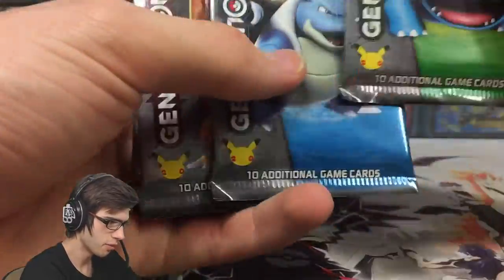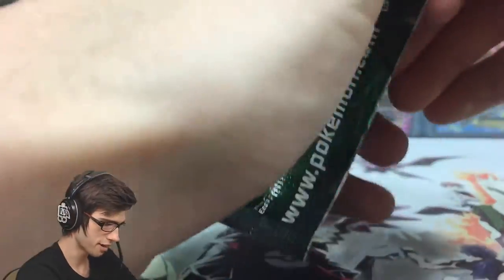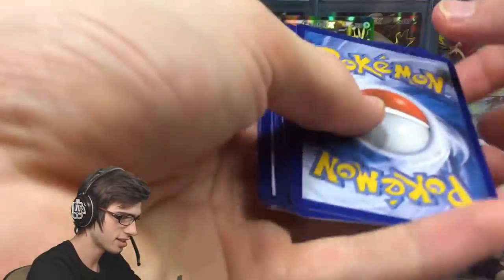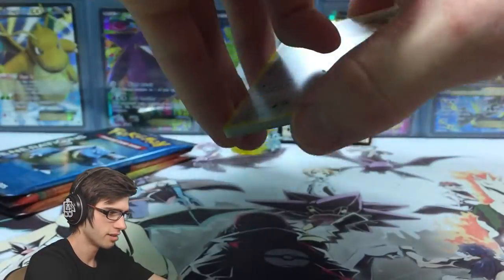We're going to save Pikachu for last. We'll go Venusaur, Blastoise, Charizard, then Pikachu. I've talked for long enough — we're four minutes into the video and I have not cracked into a single pack yet. We've got to fix that, we've got to get cracking. Hopefully the theory comes through and letting your friends select your booster packs is the go, is the win.